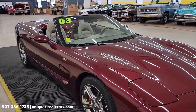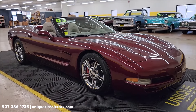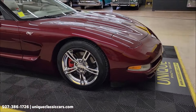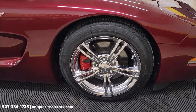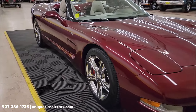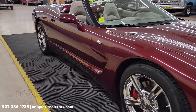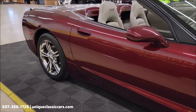Still pictures — check them out at uniqueclassiccars.com. You'll be able to see the underside, interior, engine bay, and trunk. Click on the link down below this video in the description. You can also call us at 507-386-1726. Chrome wheels with Michelin Radial Pilot Sport tires. Down the passenger side, it's free of any major nicks or scratches.